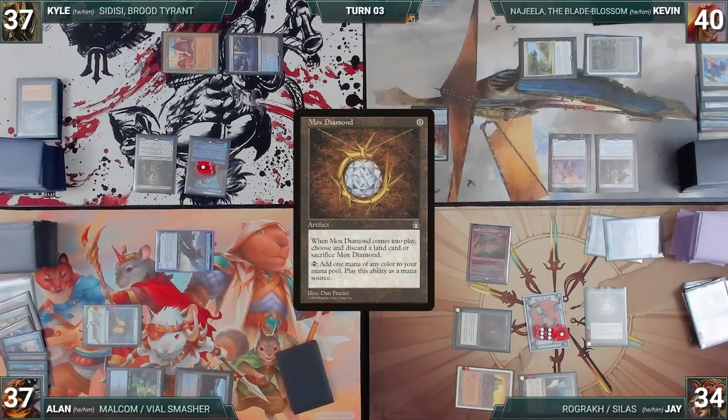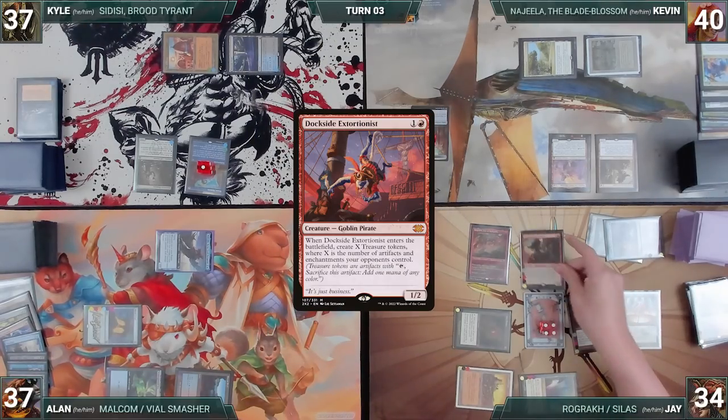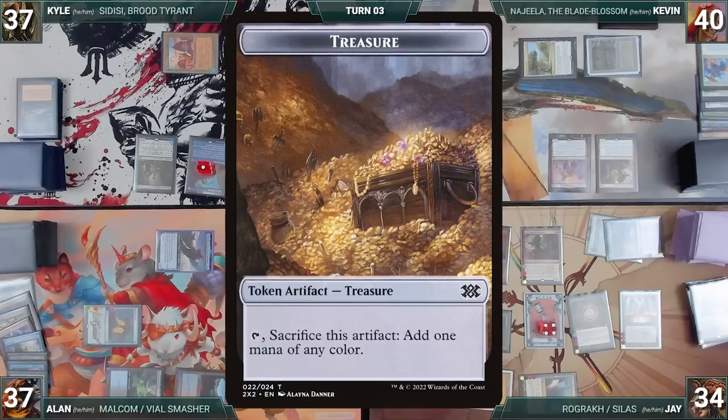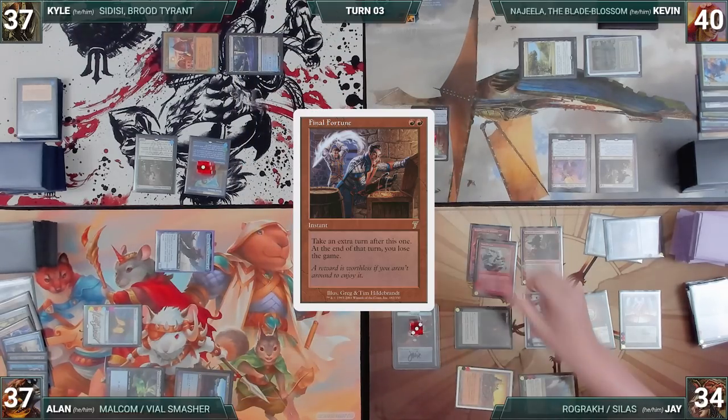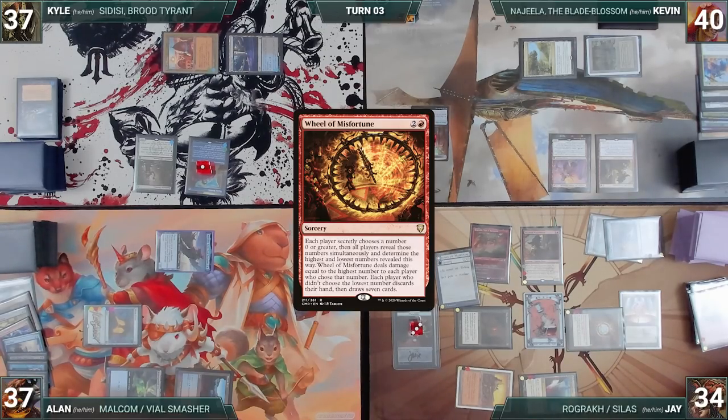Jay casts Mox Diamond — Kyle draws through Remora — and Jay discards a Blood Crypt. He casts Mana Vault — Kyle draws again. He casts Dockside Extortionist — Dockside resolves and Jay creates three treasures. He casts Final Fortune — Kyle draws again. He casts Wheel of Misfortune — Kyle draws. Wheel resolves: Jay chooses 20, Alan chooses 10, Kyle chooses 14, and Kevin chooses zero. Jay takes 20 damage, then Jay, Alan, and Kyle each discard their hand and draw seven.